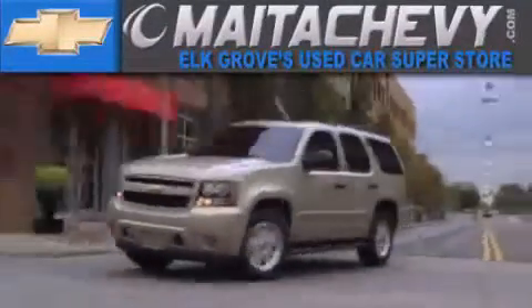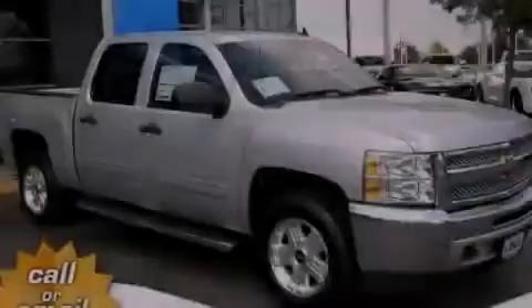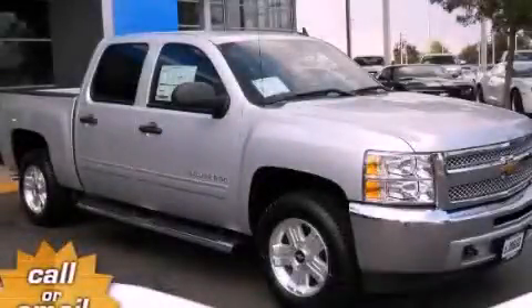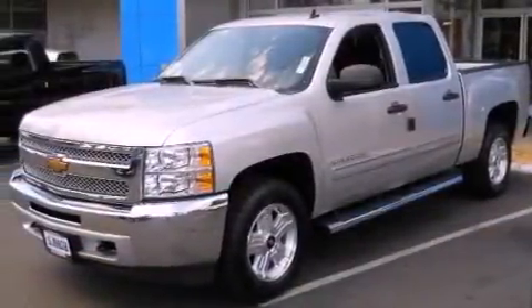Another fine vehicle offered by Meta Chevrolet. This is a brand new 2013 Chevrolet Silverado 1500. It has the power to move what you need and the look too.